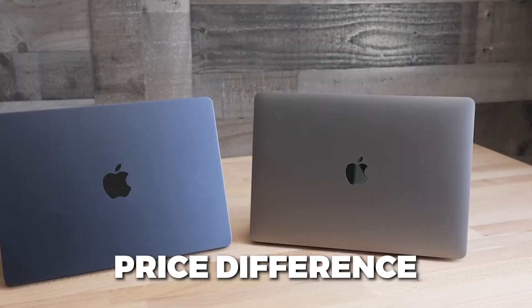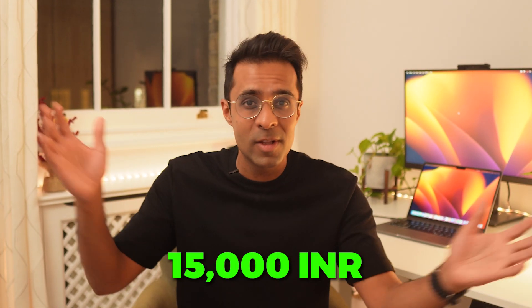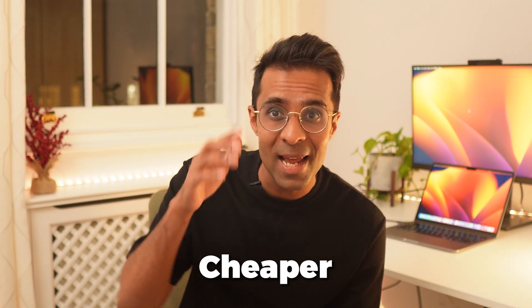Before we deep dive, take a minute to absorb the price difference between the M1 and the M2. It's 150 pounds, dollars, euros, or 15,000 rupees on the website — already enough to get you a brand new pair of second-gen AirPods with your M1 Air. And if you use the price hack I talk about later, you can get the M1 even cheaper and be able to buy AirPods Pro or even an Apple Watch SE with that price difference.